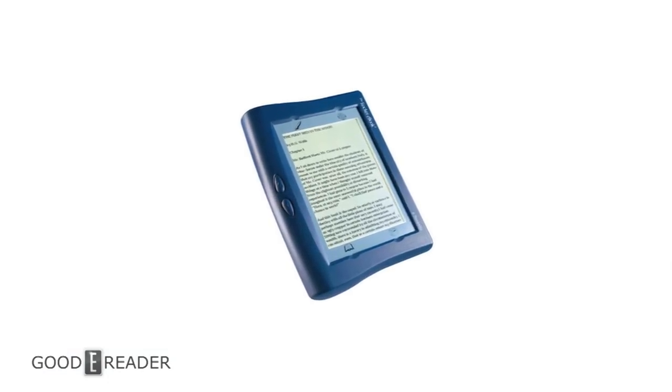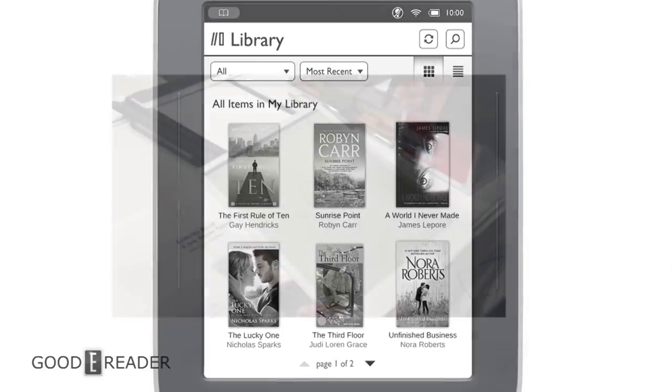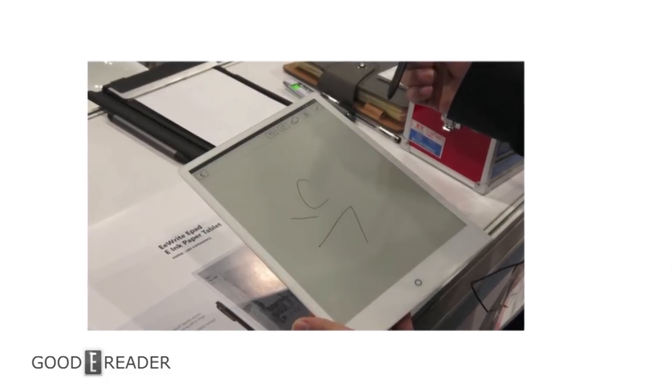E-reader technology has come a long way since the Rocket Book, the very first e-reader. In the last decade and a half there's been a lot of innovation — e-paper went from Vizplex all the way to Carta HD, we've seen other entrants like Clear Ink, processors went from woeful to faster than phones, decacore e-readers, more RAM, better OS fluidity, a switch to Android, built-in audio, NFC, Wi-Fi, and Bluetooth.